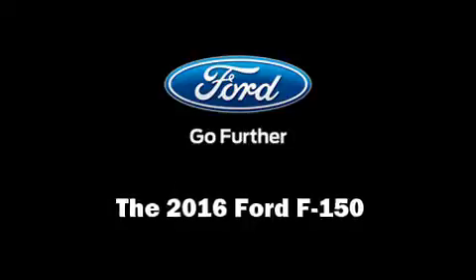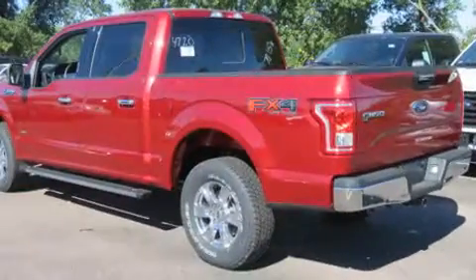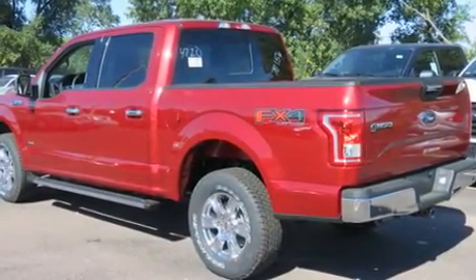You can expect a lot from the 2016 Ford F-150. Under the hood, you'll find a six-cylinder engine with more than 300 horsepower, providing a smooth and predictable driving experience.